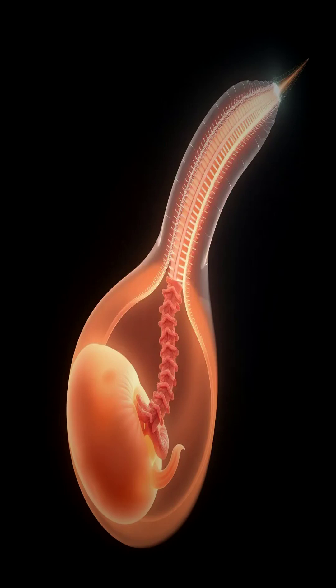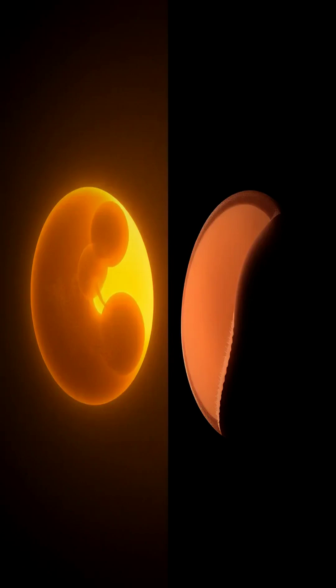It all begins in week 3 with neurulation. The notochord sends signals, telling the ectoderm to form the neural plate. This plate then folds, creating the neural groove. The crucial step is the fusion of these neural folds to form the neural tube — the blueprint for the brain and spinal cord.